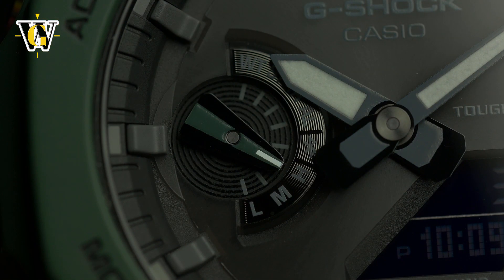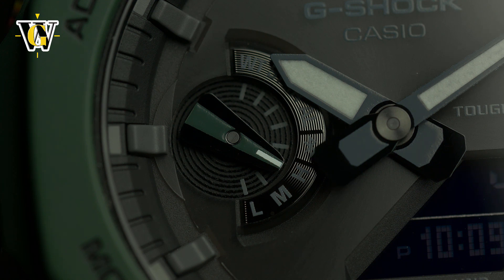When it comes to functions, only the countdown timer is somewhat underwhelming, being only a 60-minute one without any repeat or interval options. The rest include a 24-hour stopwatch that measures down to one one-hundredth of a second for the first hour, and then down to a second for the rest of the time.